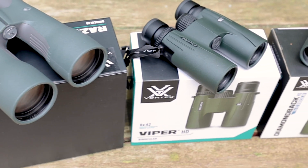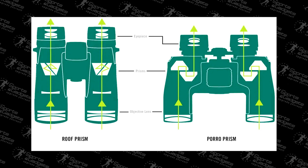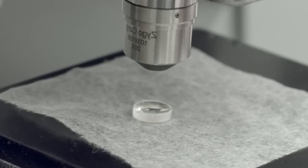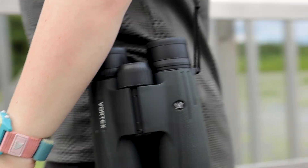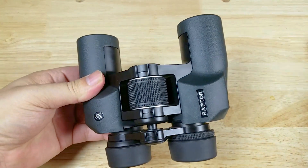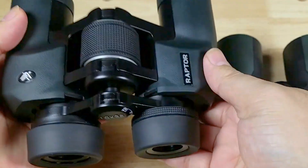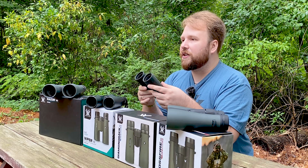One of the factors that affects the price of binoculars is the type of optical design. Roof prism binoculars, like all these models, tend to be more expensive because they require more complex manufacturing and assembly. But their main advantage is that they're more compact and easier to carry around. On the other hand, porro prism binoculars have that classic wide design. They are larger and take up more space, but they're also cheaper to produce.